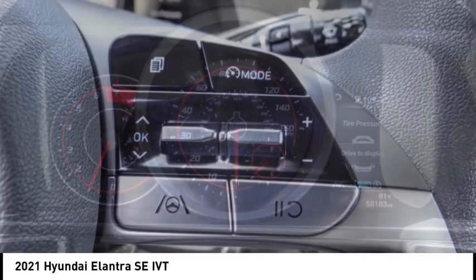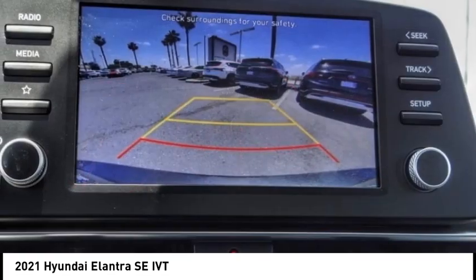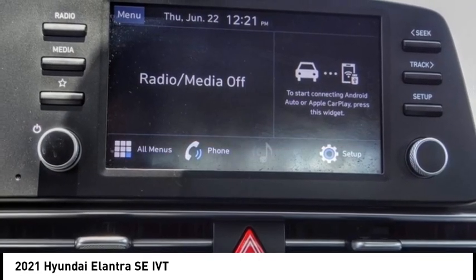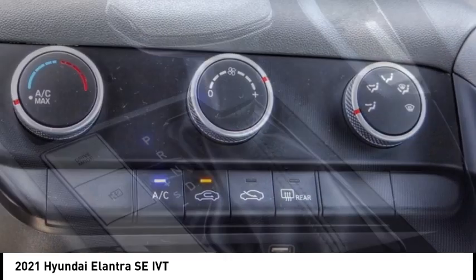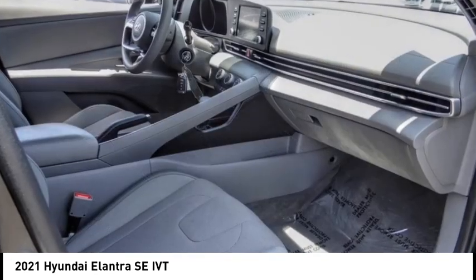This vehicle has less than 60,000 miles. Here are some of this vehicle's great options: electronic stability control, alloy wheels, brake assist, traction control, remote keyless entry, speed control, four-wheel disc brakes, front-wheel independent suspension, and rear window defroster.